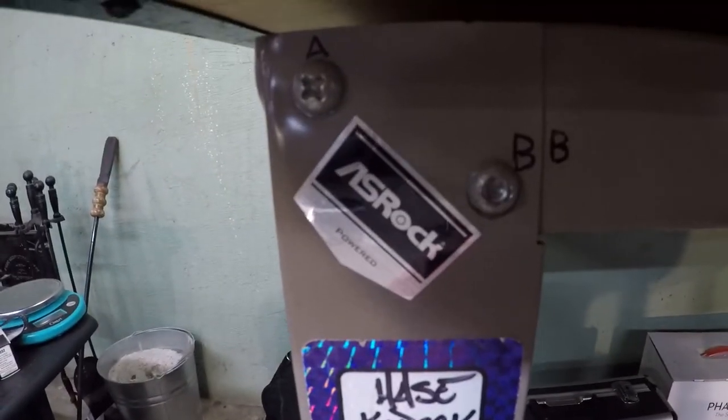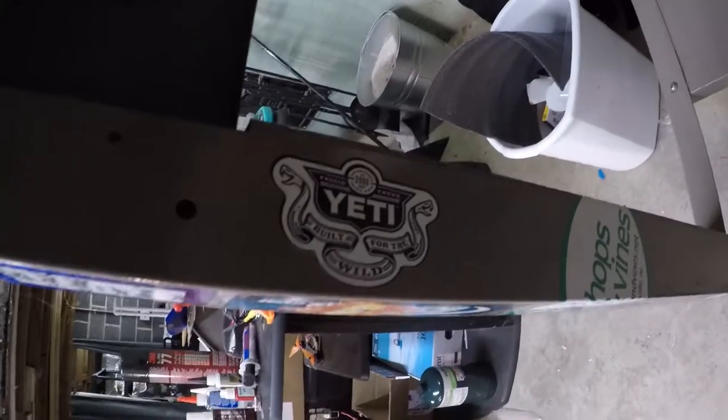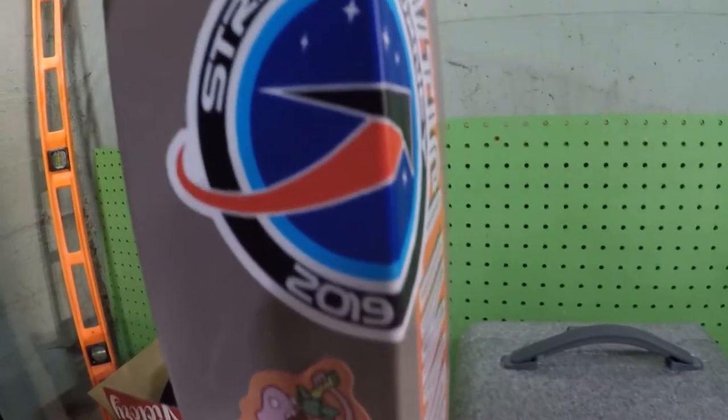Today's stickers are brought to you by ASRock, WiredTree, Yeti, and StratoJourney2019.